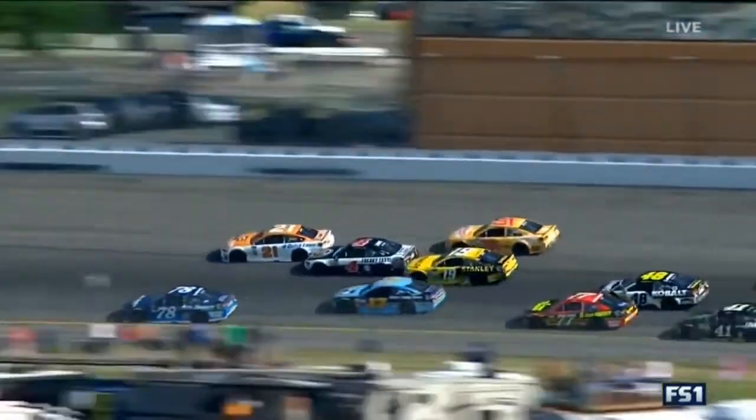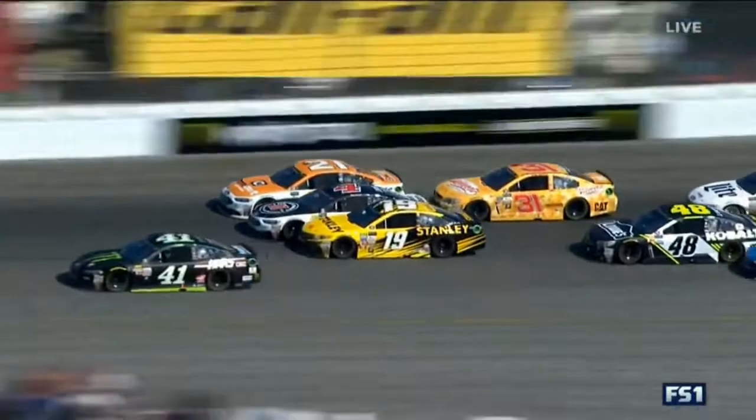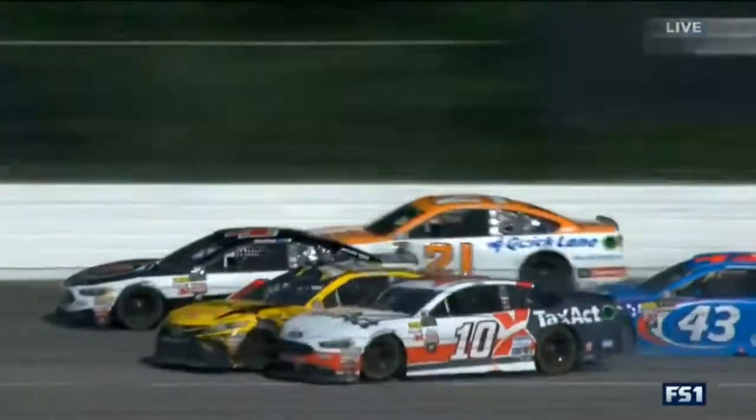You'll see it — Danica is going to show up here in a second. Now watch the 43. The 21, the 4, and the 19 make contact, and then the 19 comes down. The 43 — right, yeah.